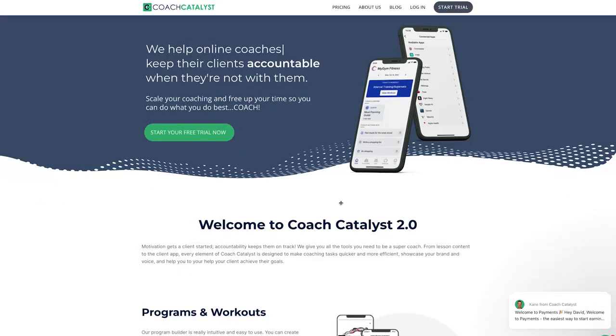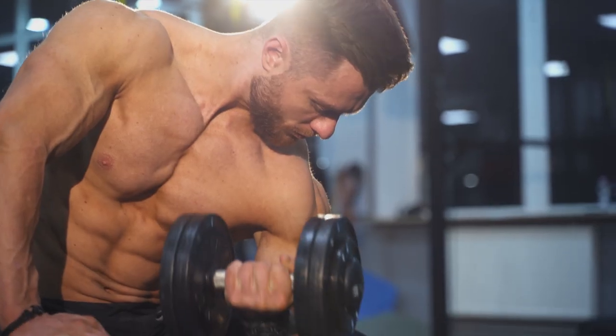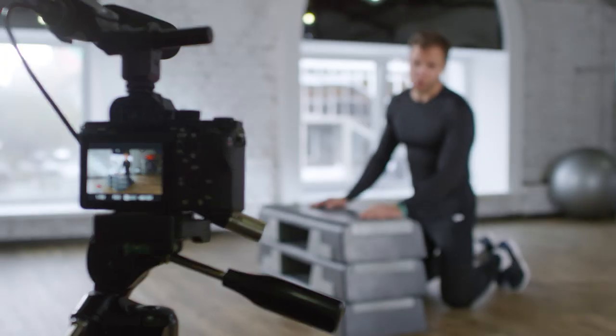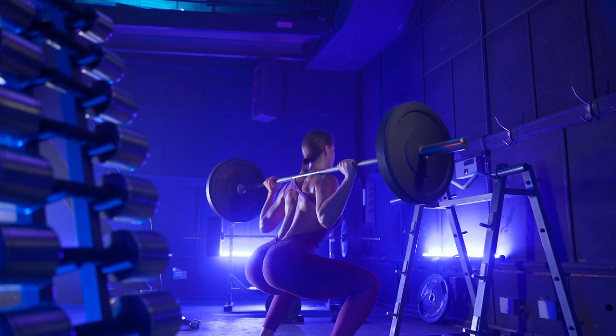I'm super excited to bring you this review video on a coaching software called Coach Catalyst. I'm going to dive into the About Us section first because I actually had the pleasure of meeting Trevor and Kane at an event, and I think they're doing something different in the market. Trevor and Kane are both personal trainers and still own gyms, so they came to market to set something up to really help them coach their clients and get better results.